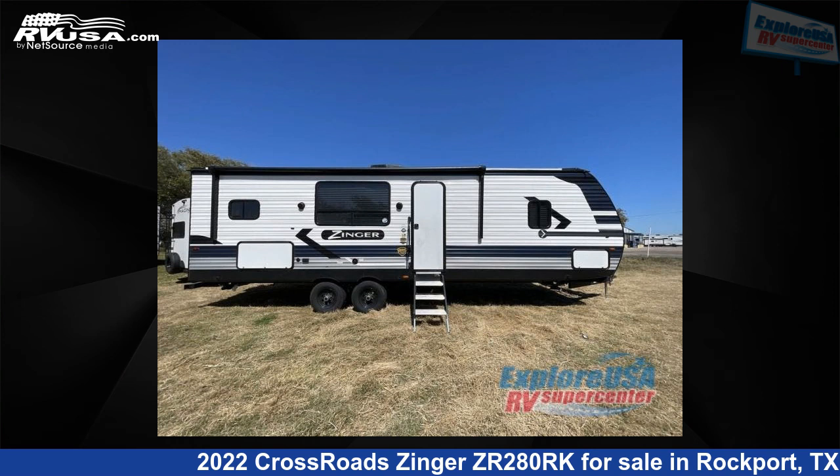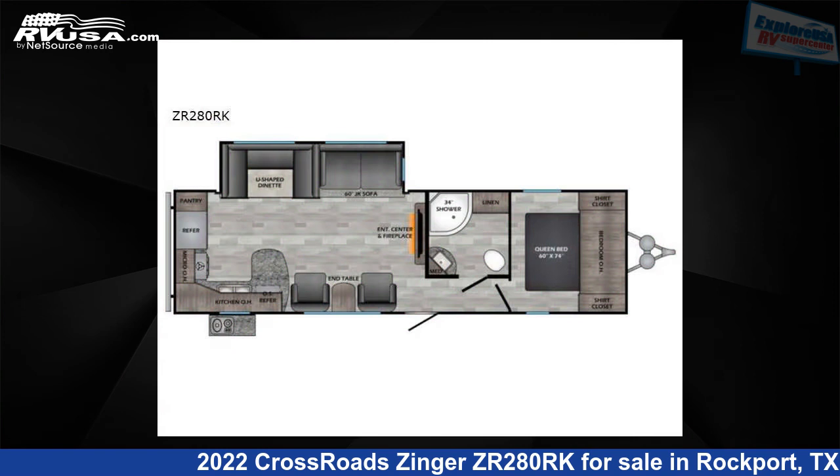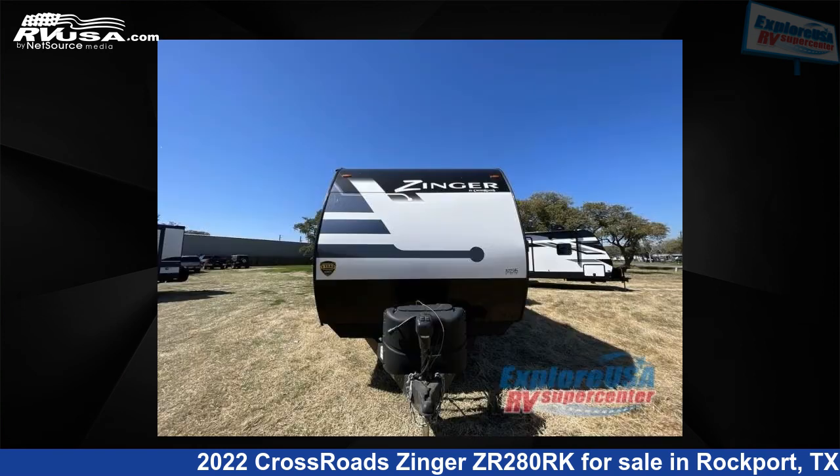This 2022 Crossroads Zinger ZR280RK is a travel trailer RV. It is located in Rockport, Texas, 78382 and is offered for sale by ExploreUSA RV Supercenter, Rockport, TX.